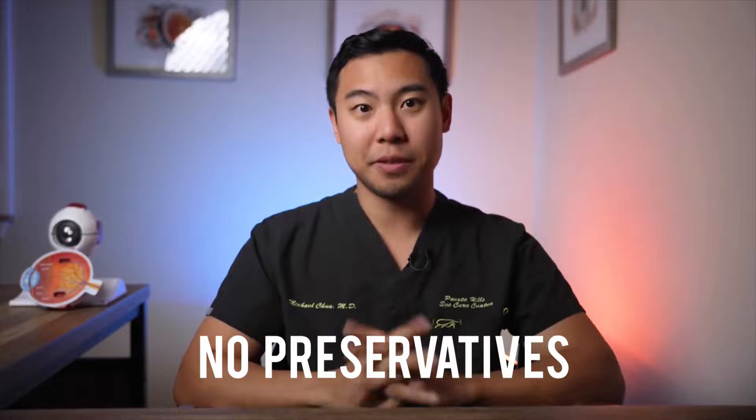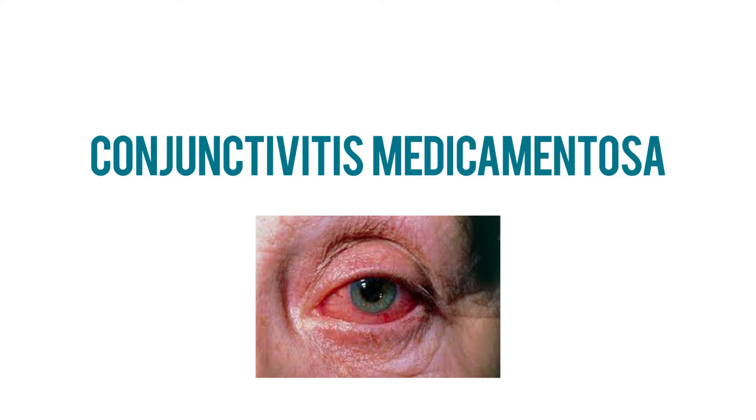We also want no preservatives. Benzalkonium chloride, or BAK, has been proven in multiple studies to cause damage to the cornea and the conjunctiva — the pink tissue surrounding the eye. There's actually a medical condition called conjunctivitis medicamentosa, characterized by inflammation and redness of the conjunctiva causing pain, irritation, and itching. Medicamentosa is caused by continued exposure to the BAK preservative, which is present in many over-the-counter eye drops including lubricating drops and glaucoma medications. The best treatment for medicamentosa is to stop using those eye drops altogether.